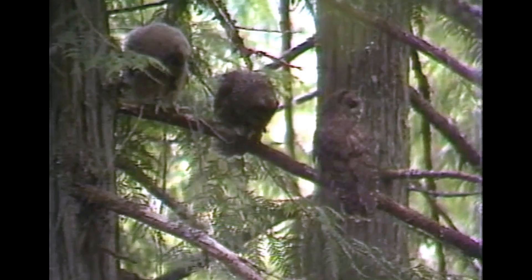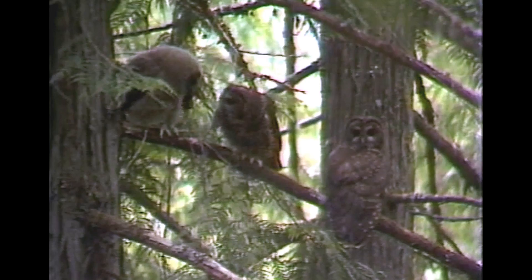By June the young are out on the branches sitting around the nest tree, and we'll again feed them some mice in hopes that he'll take that mouse to the young.